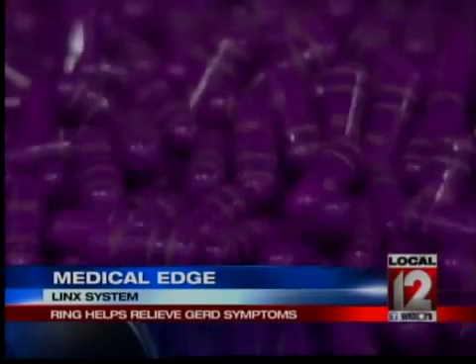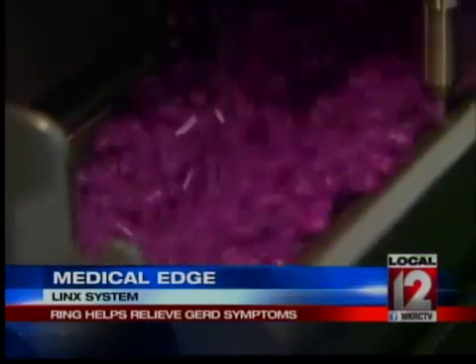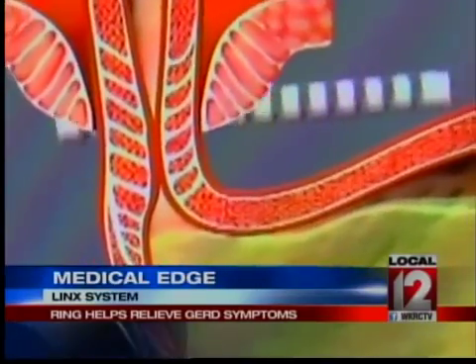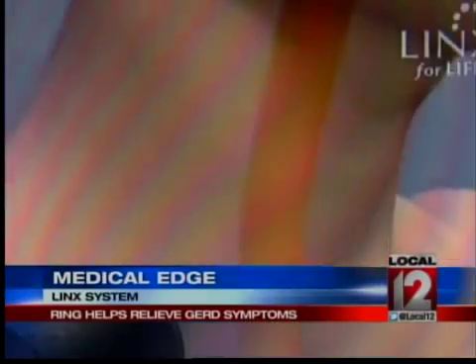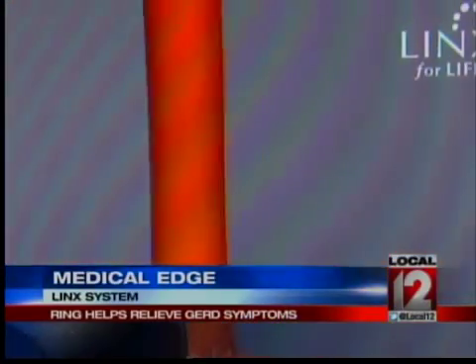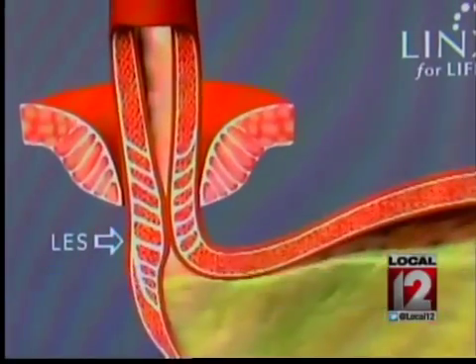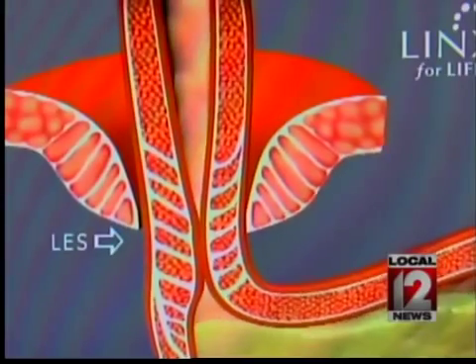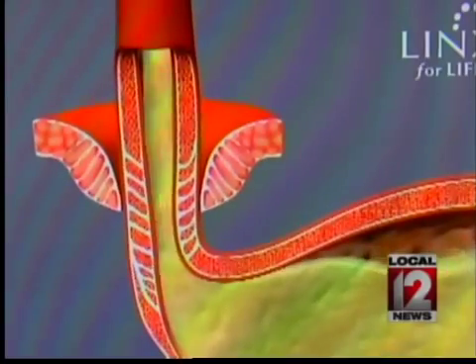Initially, GERD is treated with medication, but for those who no longer find those to work, there is now the new LINX system. As this graphic, courtesy of LINX for Life, shows, it's a tiny ring of magnets placed around the lower end of the esophagus. The esophagus normally has a valve at the bottom that separates it from the stomach to prevent reflux of acid and food back up into the esophagus. When that valve weakens or shortens, you get reflux.